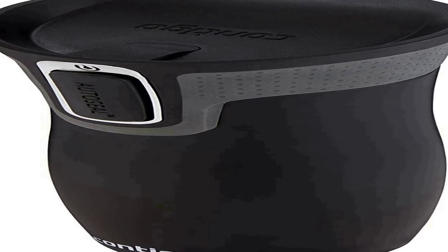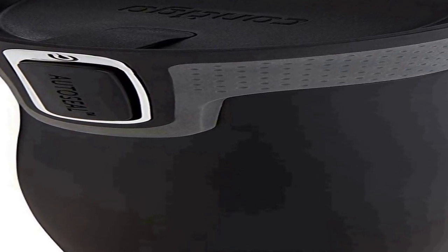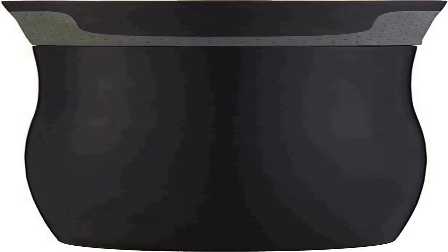Easy one-handed drinking with the push of a button. Easy clean lid completely opens for an extra squeaky clean with no separate parts to take apart or misplace. Lock it up — an AUTOSEAL button lock for added peace of mind. Perfect fit — fits most car cup holders and under most single serve brewers. Top rack dishwasher safe lid and hand wash body.